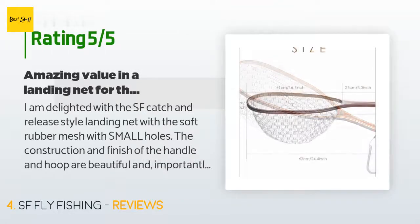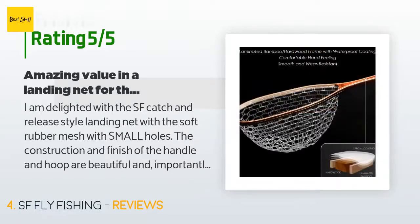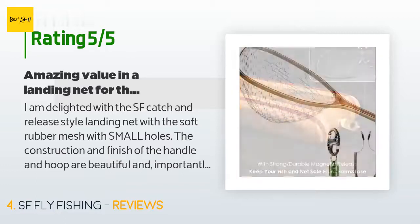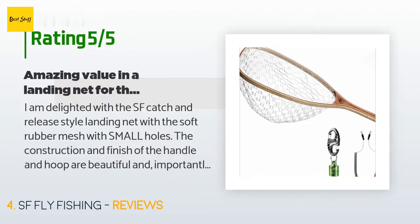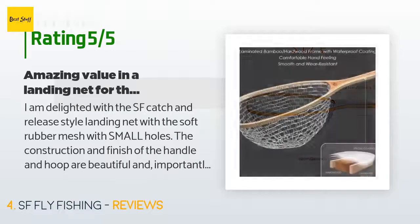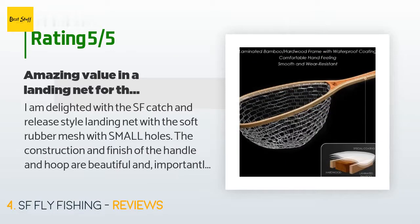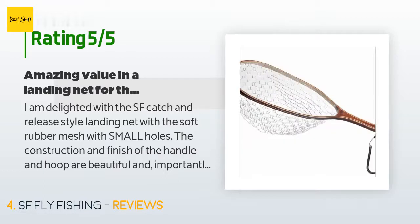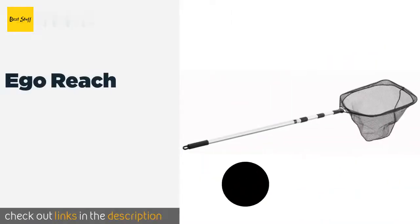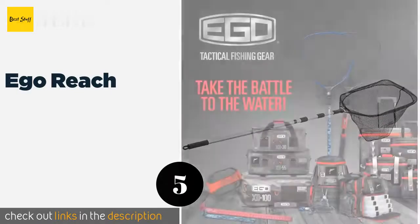The average rating is 4.5 stars with more than 698 customer reviews. A customer said: 'I am delighted with the SF catch-and-release style landing net. The construction and finish of the handle and hoop are beautiful, and the rubber mesh with small holes prevents little native trout from slipping through. The overall length of 24 inches and inside hoop dimensions of almost 6 by 9 inches permit landing fish up to 20 inches. The soft white rubber mesh prevents snagging brush and won't catch fly hooks when the fish is netted.'